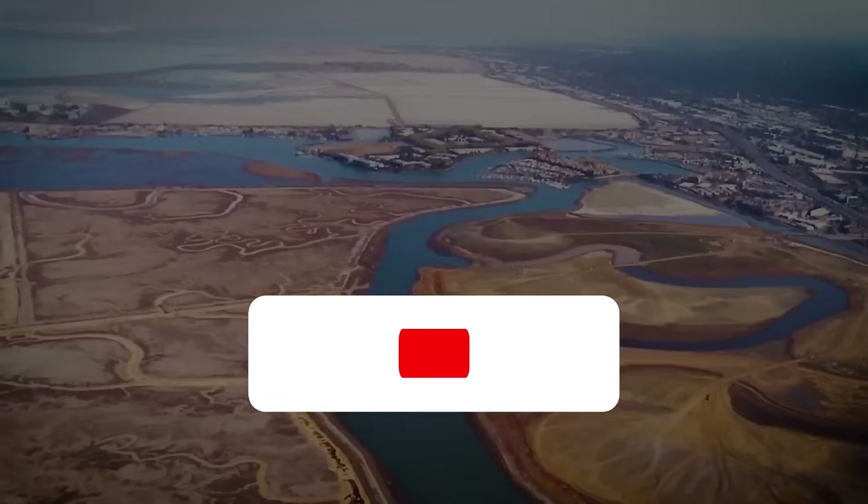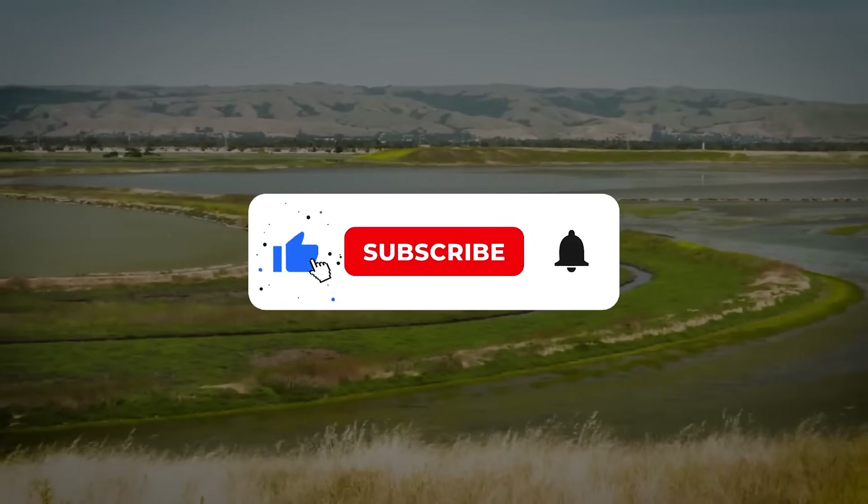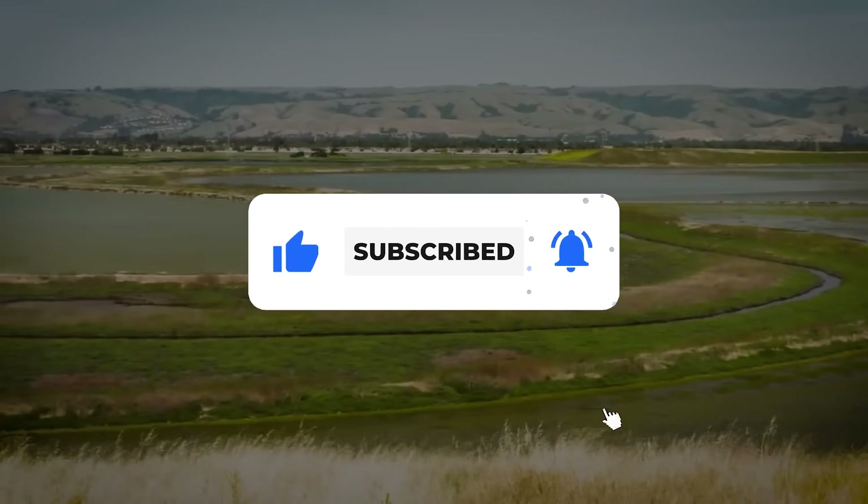If you enjoyed this video, please like, comment, subscribe, and turn on notifications to stay updated with our latest content.